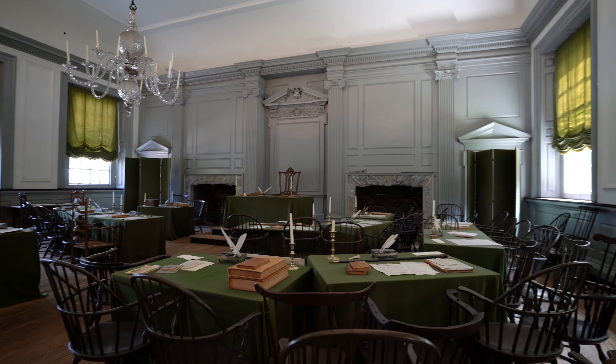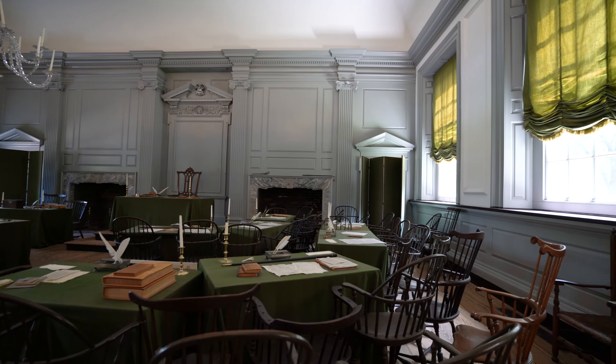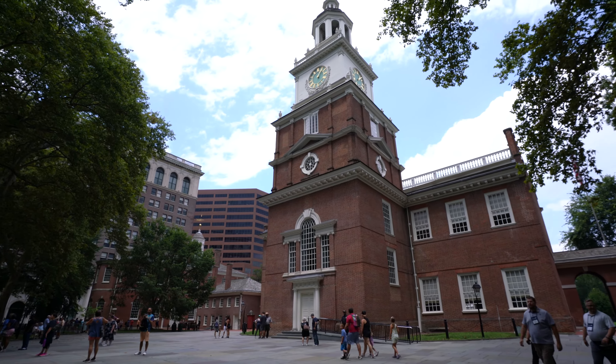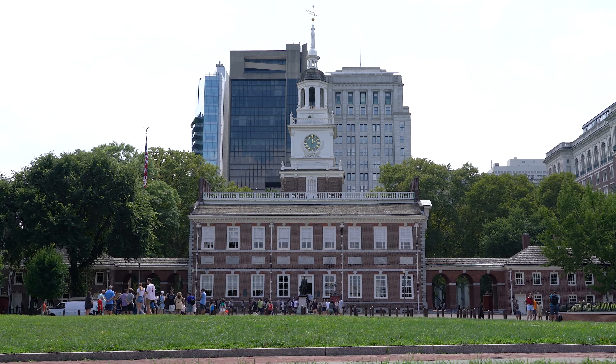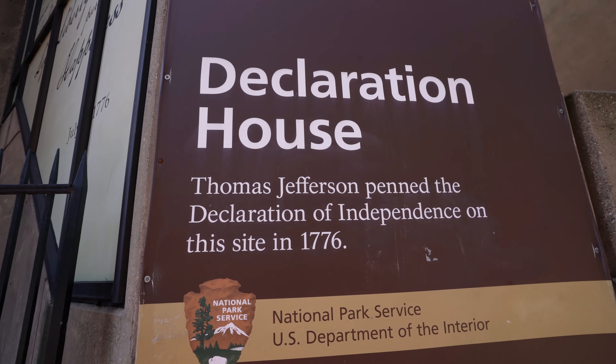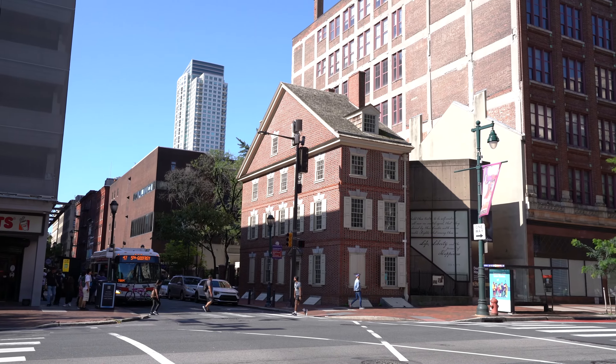During this short 30-minute tour, the park rangers took us into the Pennsylvania Supreme Court chamber and told us about some basic history facts. Afterwards, we visited the Assembly Room, which many people call the birthplace of the United States, because in this very place, the Declaration of Independence and the US Constitution were signed by the Founding Fathers.